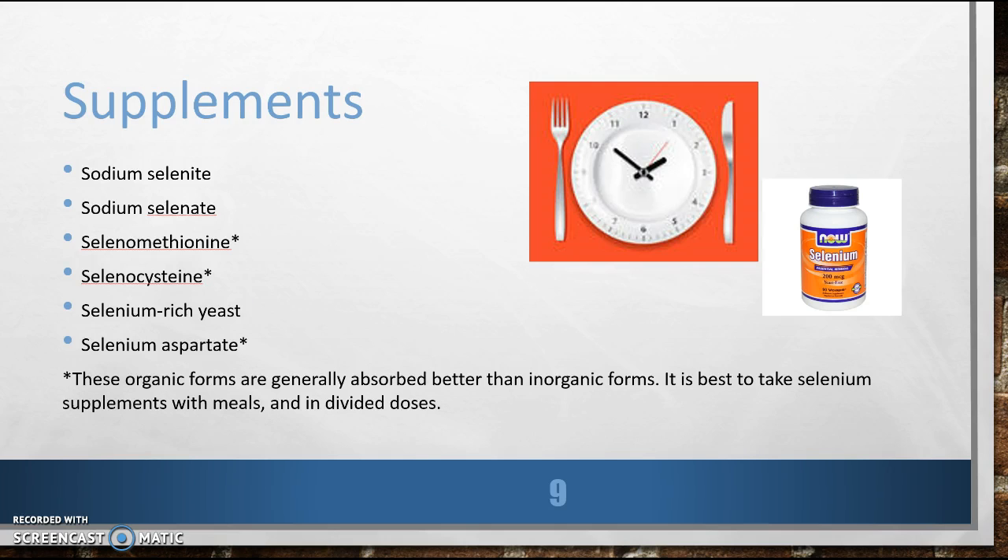What supplements are available and what do you recommend? There are quite a few: sodium selenite, selenium selenate, selenomethionine, selenocysteine, selenium-rich yeast, and selenium aspartate. The organic forms are generally absorbed better than inorganic forms. It's best to take selenium supplements with meals and in divided doses.